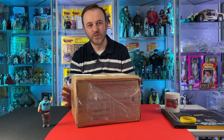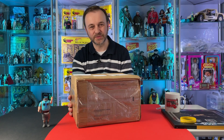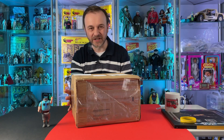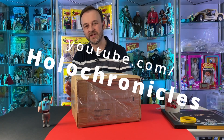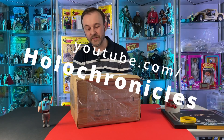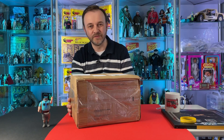Hello, it's Dave at VTR. Welcome back to the channel. Today we have a surprise parcel to open, and this one has come from Andy over at the Holo Chronicles channel. If you're not subscribed, I highly recommend you do. Both Andy and Josh focus on Star Wars. They have great collections and they also host charity auctions to raise money for the Dornbeckers Children's Hospital over in the States.